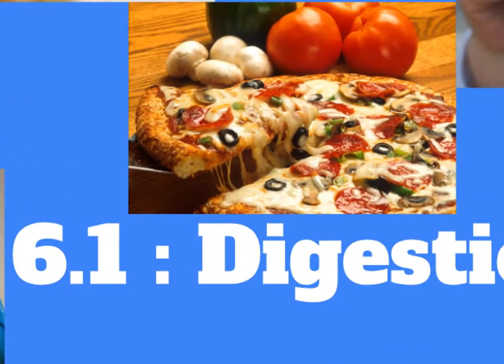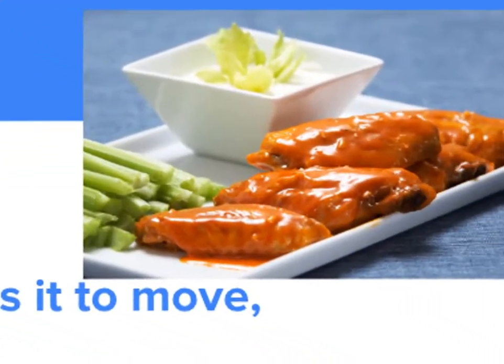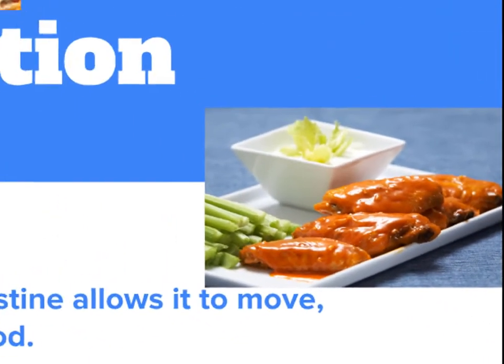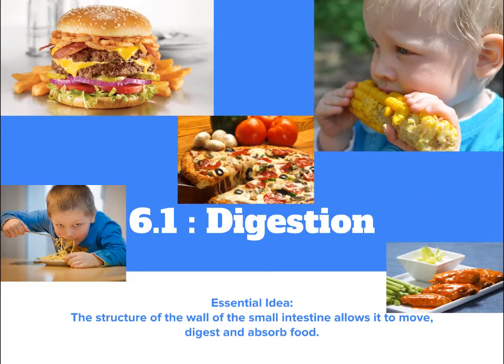How does it work? From the moment that you take a bite of your most favoritest food, to the moment it gets digested, and the even further moment when it comes out the other end. I probably should look into sponsorship, like Exlax or Alka-Seltzer or Pepto-Bismol.